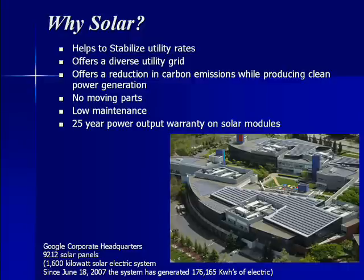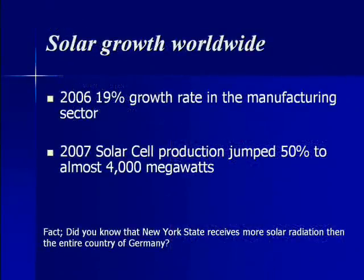This is a picture of Google's corporate headquarters with its 9,212 solar panels. 2006 saw a 19% growth rate in the manufacturing sector, and in 2007 solar cell production jumped 50% to almost 4,000 megawatts.